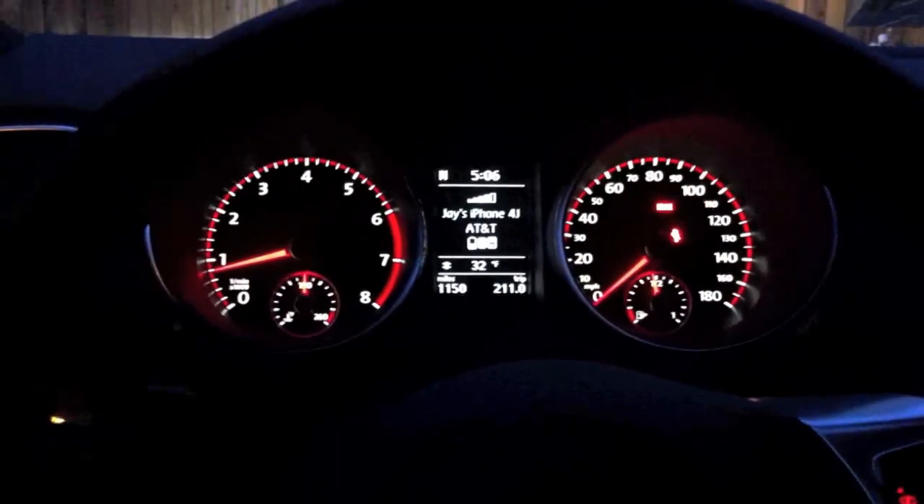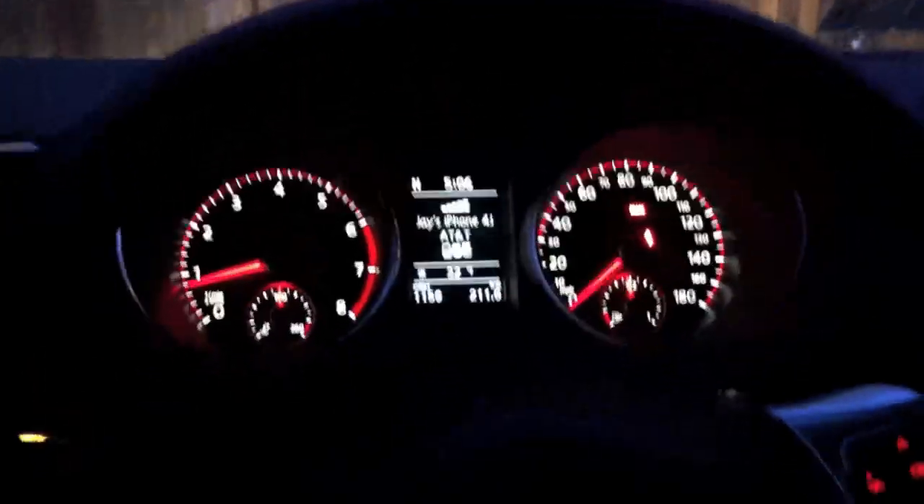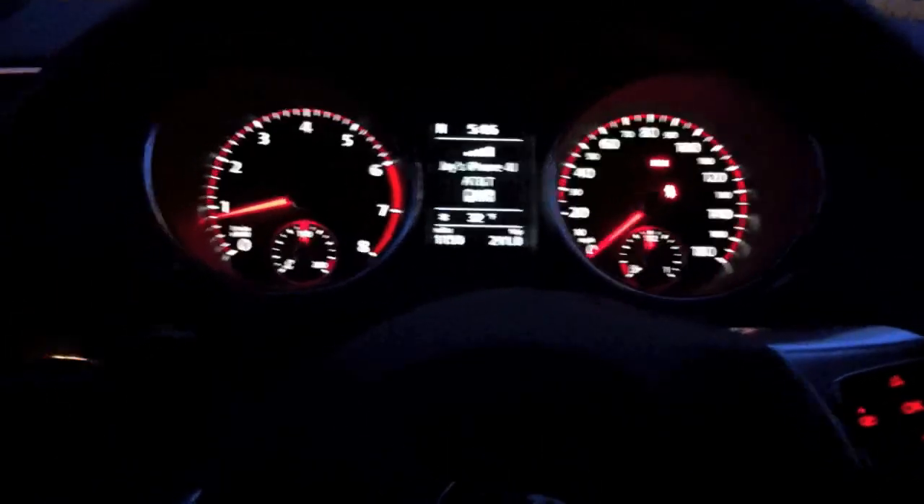Hello and welcome to another episode of Ask A VW Sales Guy. I've been told by a few people they're having problems with their car recognizing their voice commands when they go to try to call somebody.